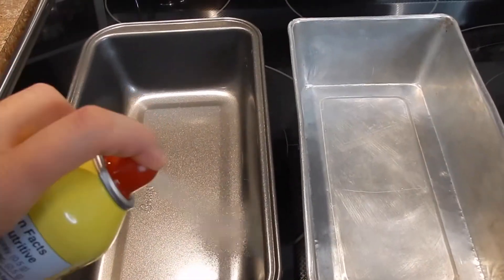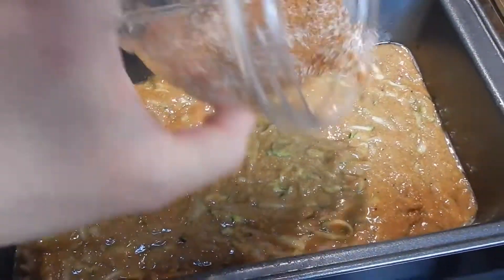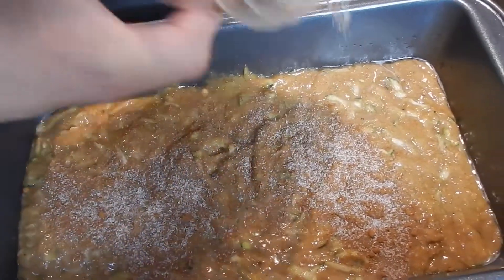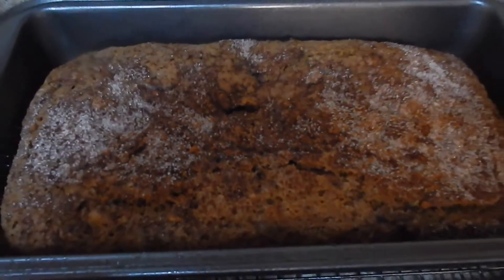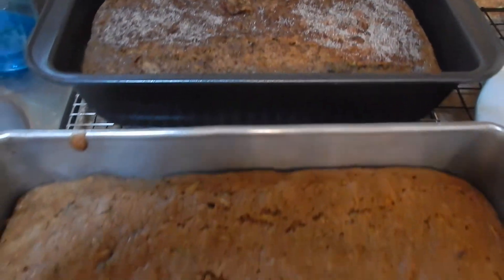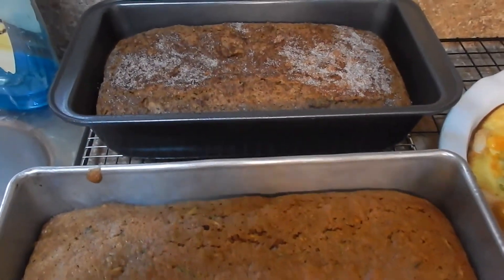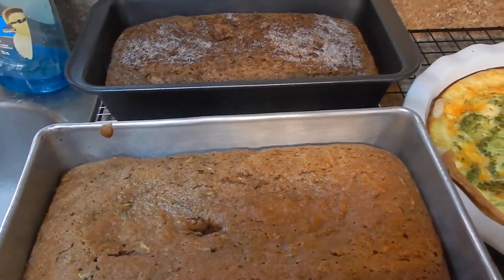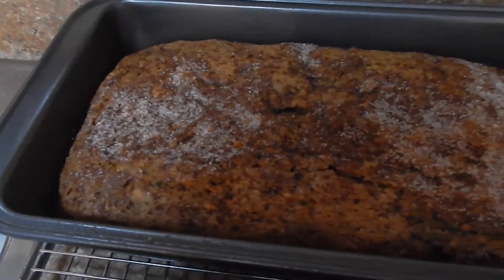I sprayed my two loaf pans with nonstick cooking spray — don't be like me and spray it over your glass stovetop, that was fun to clean. I sprinkled one loaf with some cinnamon sugar I had on hand — definitely recommend — and left the other one plain. Not only did this bread smell amazing, it also tasted amazing. It was super moist, perfect for heating up with a little butter or peanut butter. It freezes super well too, and my kids ate it, so this was a win.